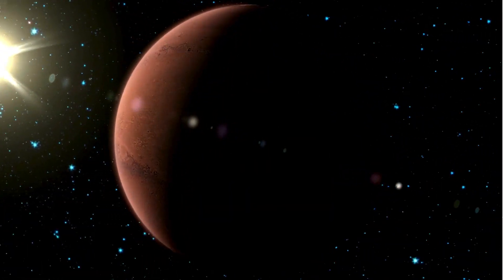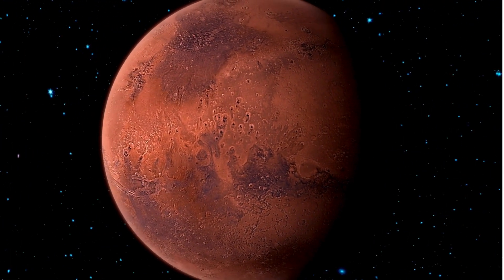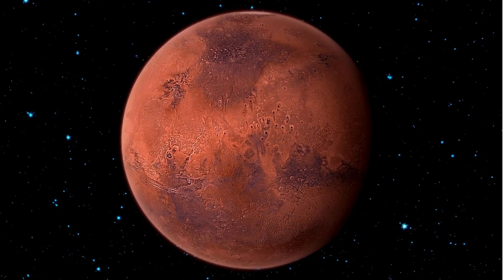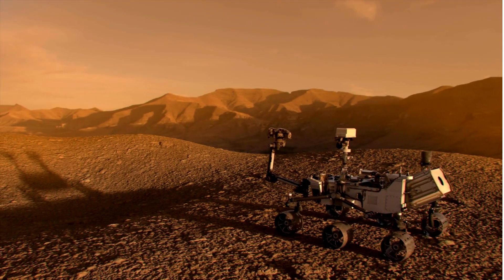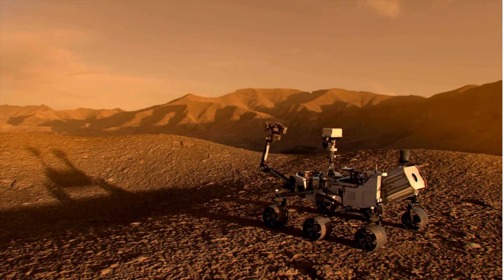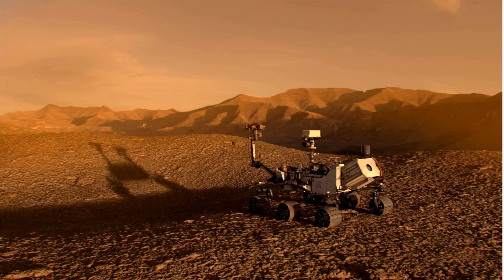Mars has too much carbon dioxide in its atmosphere for humans and animals to breathe. Plants might like the carbon dioxide, but there isn't any water. Because plants can't survive, there aren't any trees for shelter. No plants and animals means no food webs to support other life.